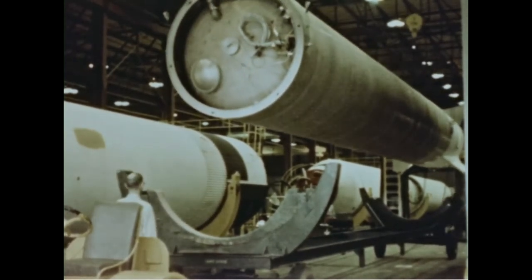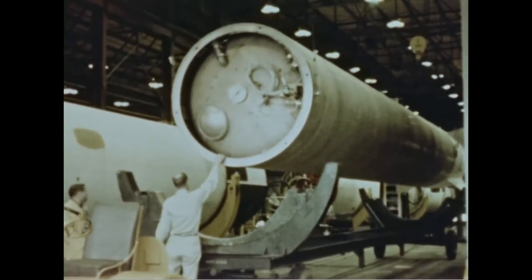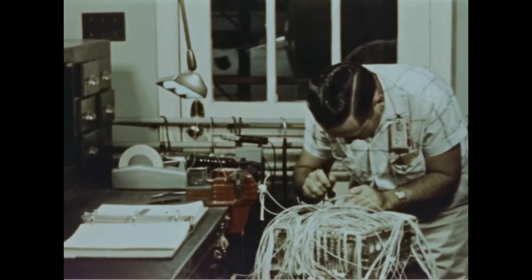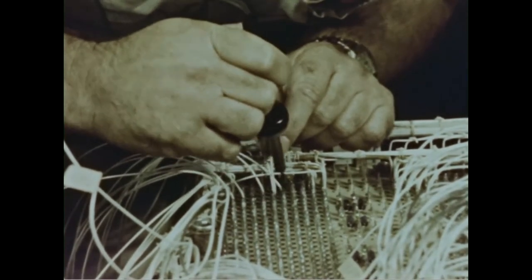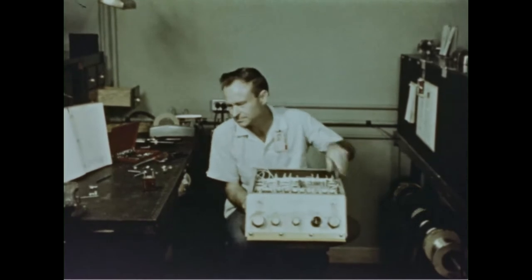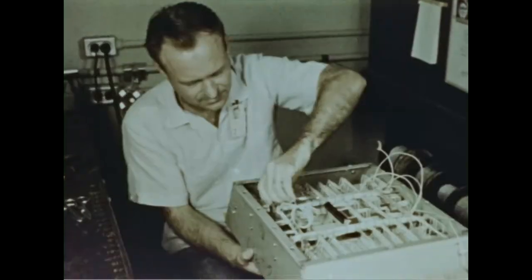The MR-1 booster was fabricated here. The Redstone booster modifications include elongation of the tank section to increase fuel capacity, engine and control system simplification, a mission abort system, and an adapter section to house control equipment. A special electronic brain is installed to sense possible trouble in time to permit the spacecraft and the astronaut to escape.